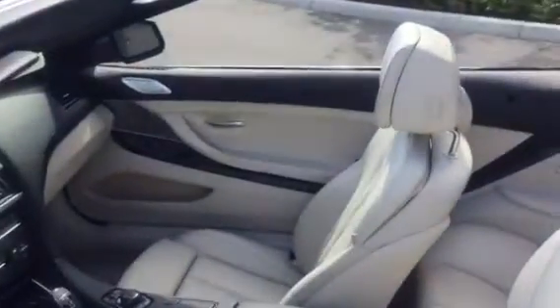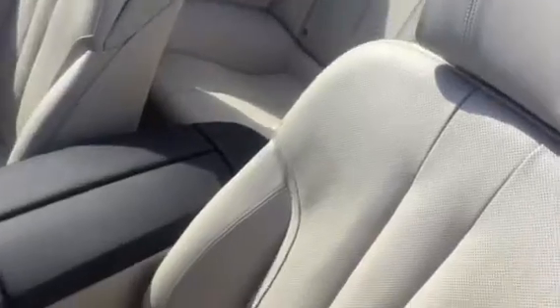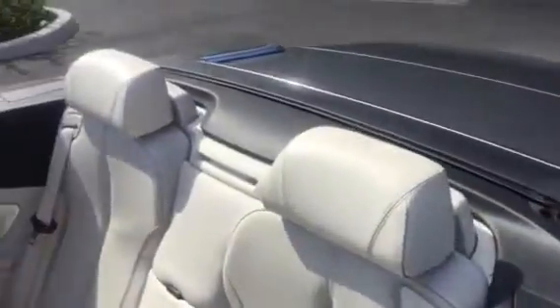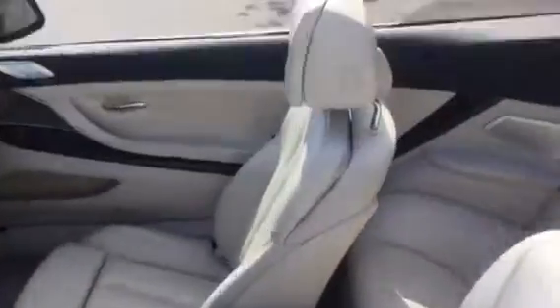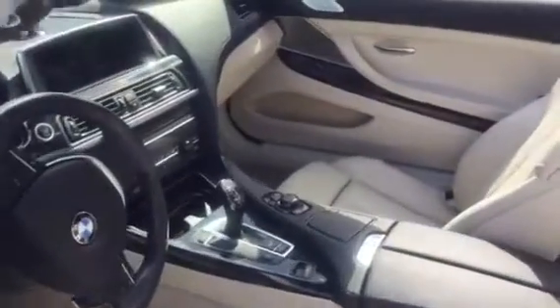The inside is an ivory white Napa leather. It's a very nice leather, very nice stitching, very nice in general. Heated seats and a heated steering wheel.